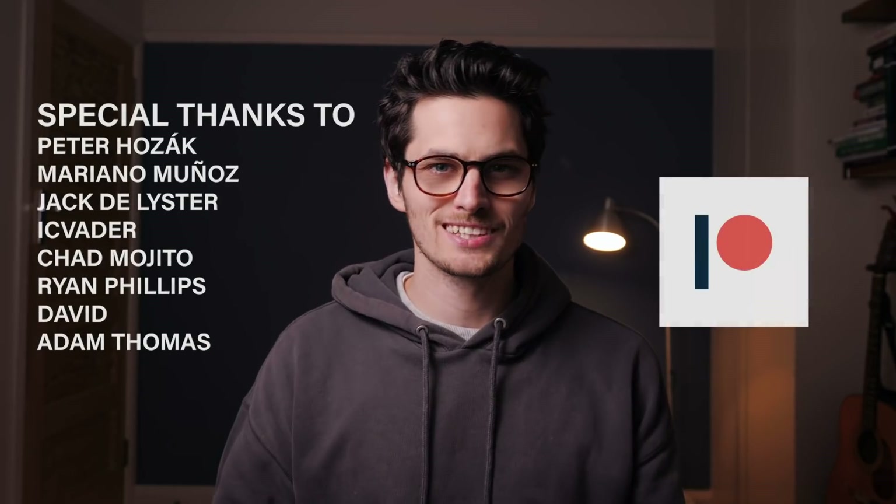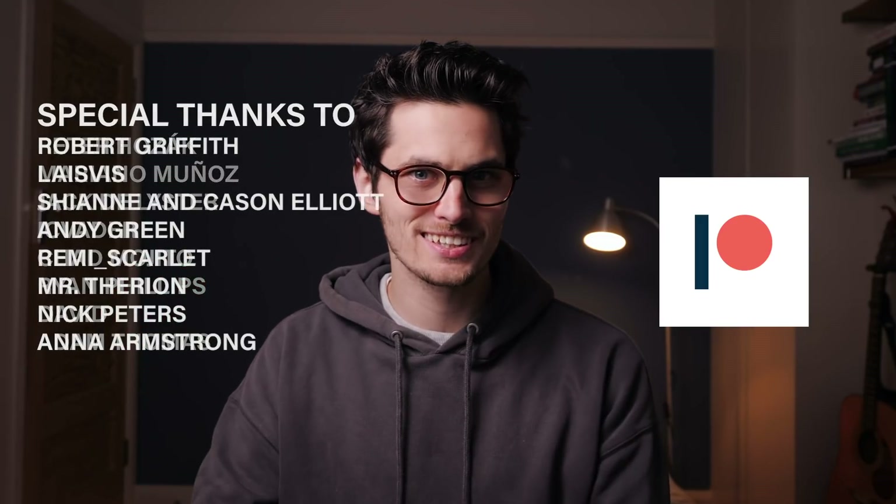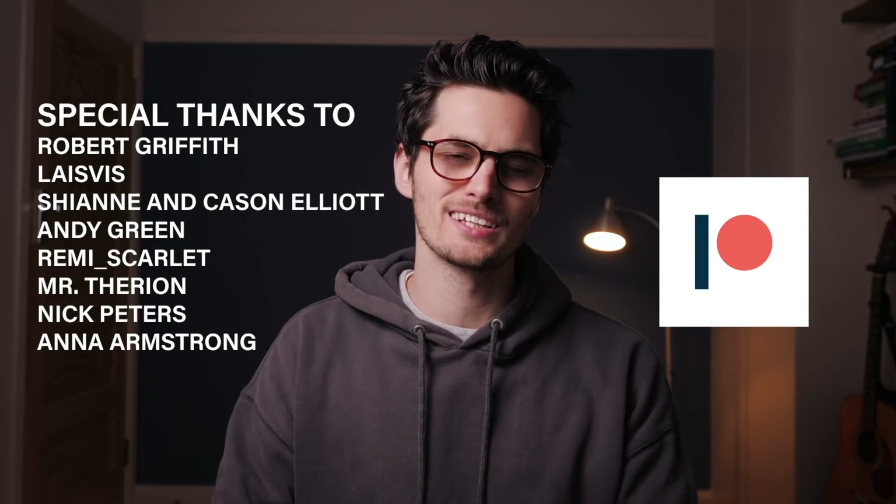Thank you so much for watching this video. It was really fun to dive into this technology and see where it's at and where it could go, and hopefully you enjoyed it too. A massive thanks has to go to my Patreon supporters that give me the time to actually dive into these topics. And for everybody else, consider subscribing if you're not already because I am working on a bucket load of stuff just like this coming real soon — I will see you on the next one.